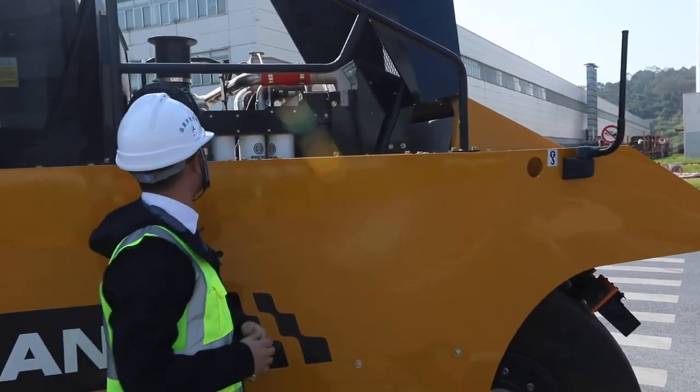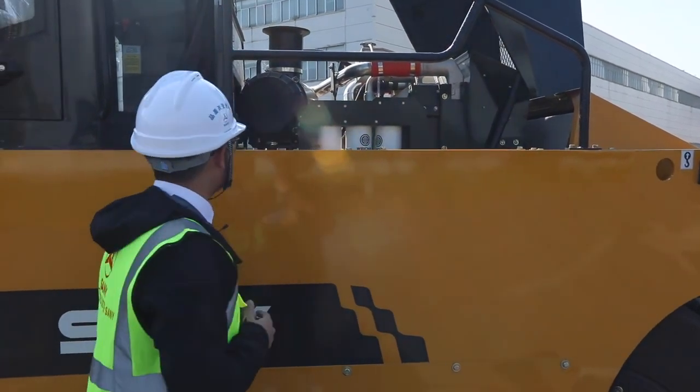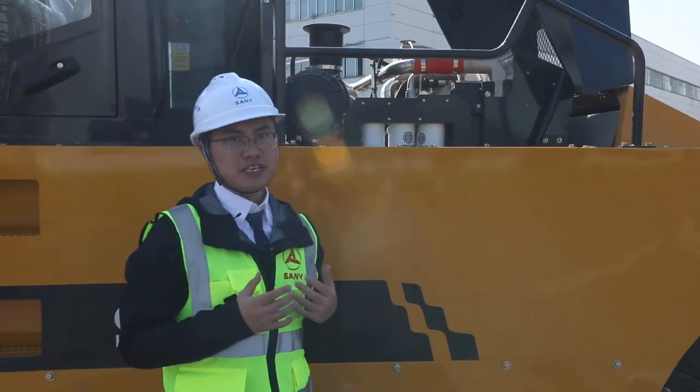From here you can see the fuel filter and air filter are easy to access, so maintenance will be very easy and quick.